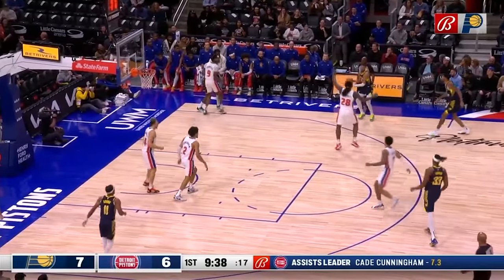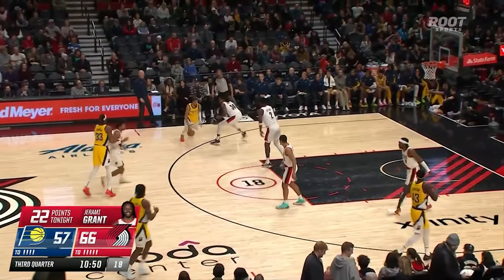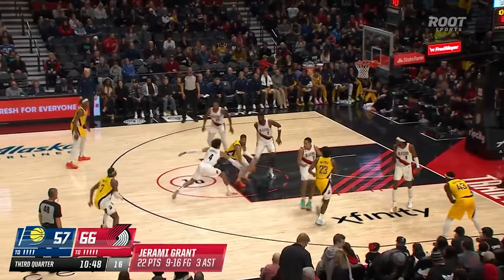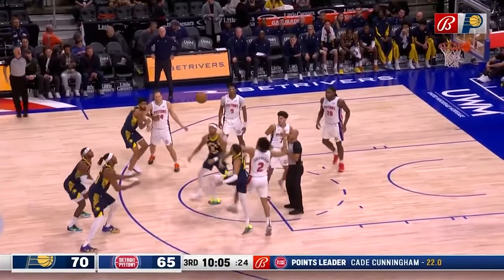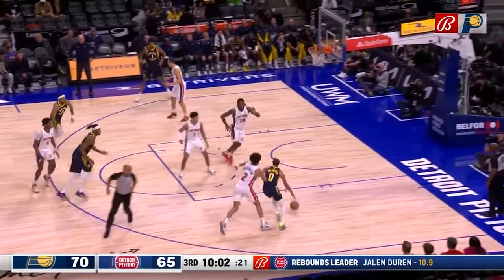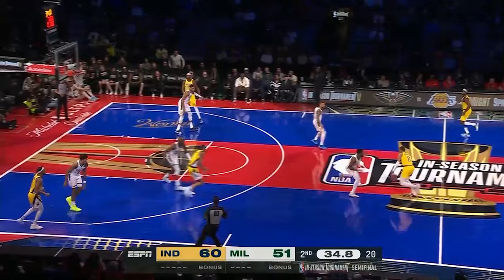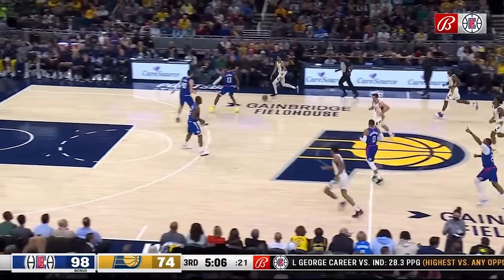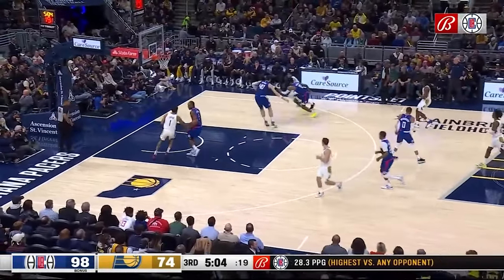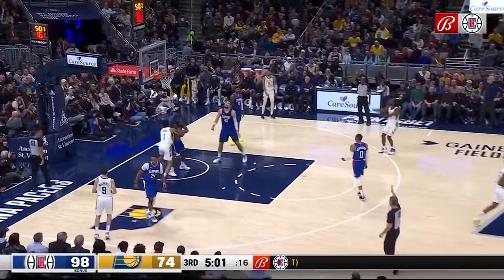The Pacers' spacing plus Halliburton's ability to thrive in chaos is absolutely awesome to watch. He'll find shooters if you help at all, especially off players like Buddy Heald. On these drives, his decision making is so good — you can see him spot Bruce Brown cutting behind the defense before anyone else does. The 5-out spacing lets him see where help comes from and make easy driving kick decisions, forcing bigs to guard someone, as seen with Halliburton finding the transition trigger for the three.